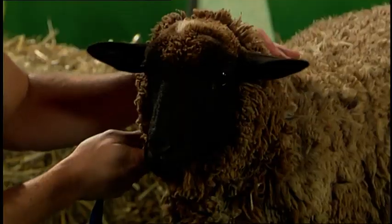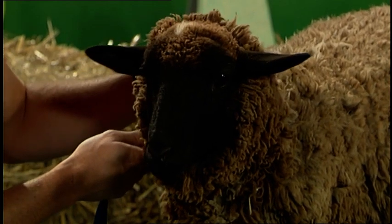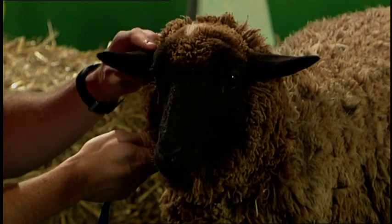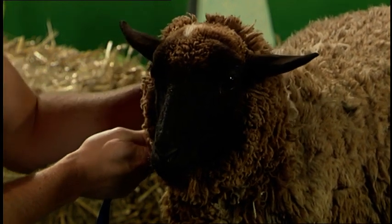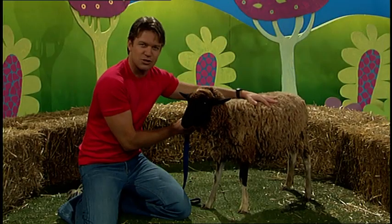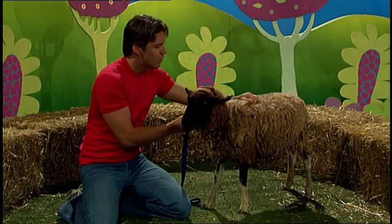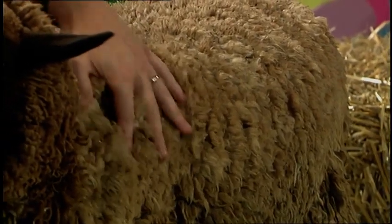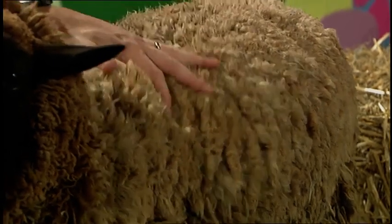Gertrude has a brown face, two eyes, two pointy ears and a mouth. She has soft wool all over her body — thick, soft, warm wool all over her body.